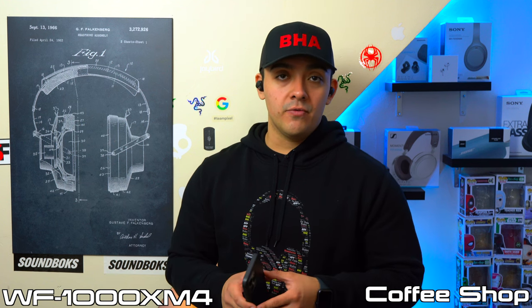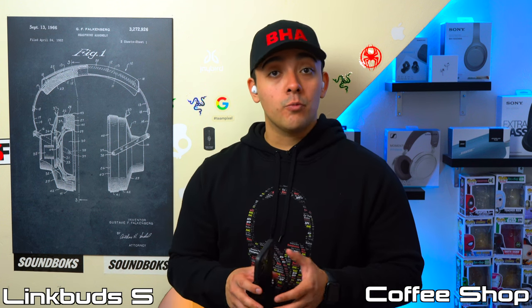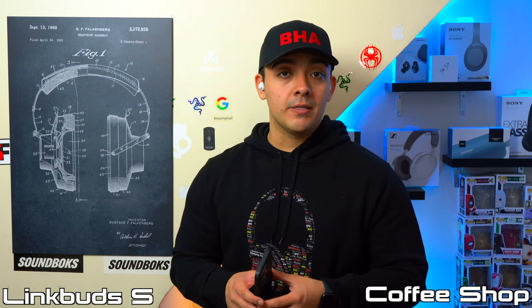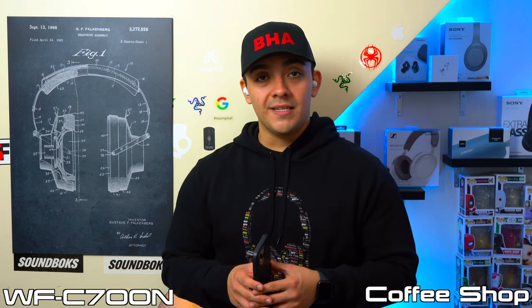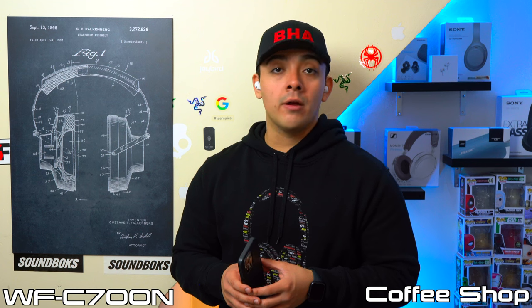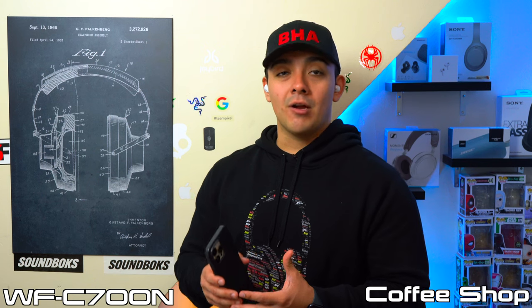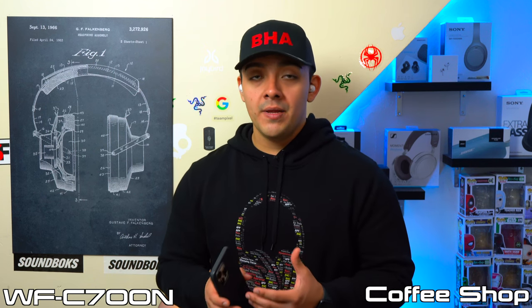When blocking out chatter, the XM4's do a better job but still push the voice down. The C500's keep the voice more prominent but you can definitely still hear a decent amount of chatter. The Link Bud S block out a lot more chatter but introduce some voice interference. The WF-C700N's let in more chatter than the Link Bud S but with less voice interference. Overall all of these earbuds have decent-enough microphones for quiet-room phone calls, but Sony still has a lot of room for improvement on microphone performance.